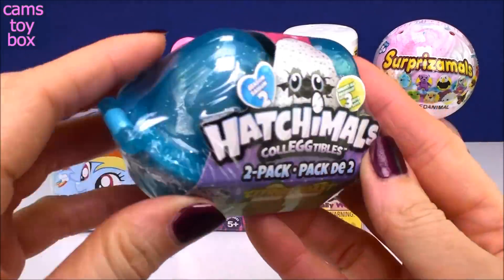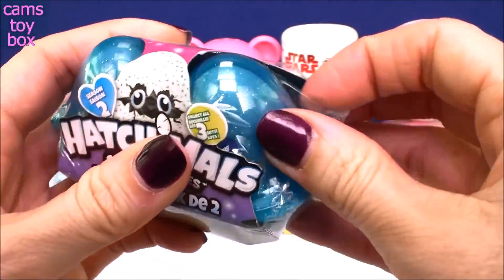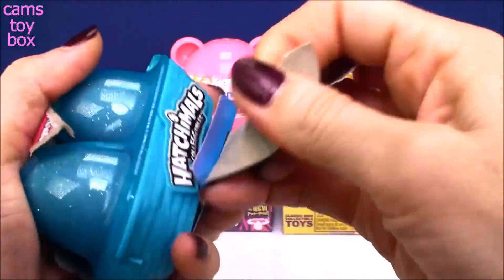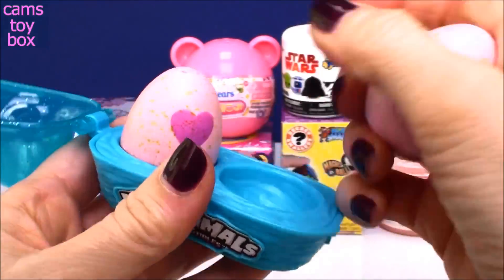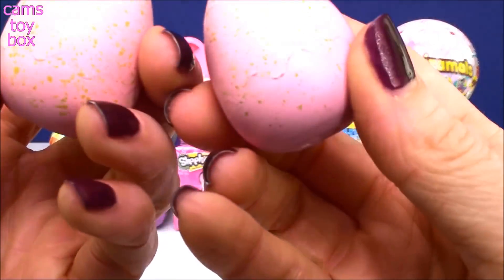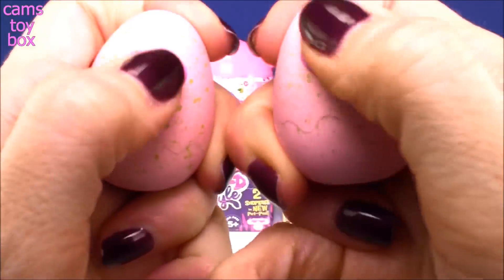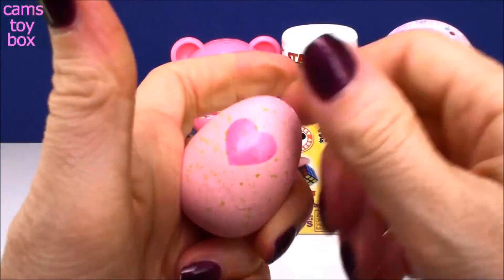We'll start here with our Hatchimals. This is a two-pack from Season 2, which I am loving the new season. This one comes from the Citrus Coast category, so both of our eggs in this one will be from that category. I love the new blue sparkly little carton. And our eggs for this season, if you haven't seen them yet, are pink. Aren't they pretty? Definitely both green speckled because they're both from the Citrus Coast.